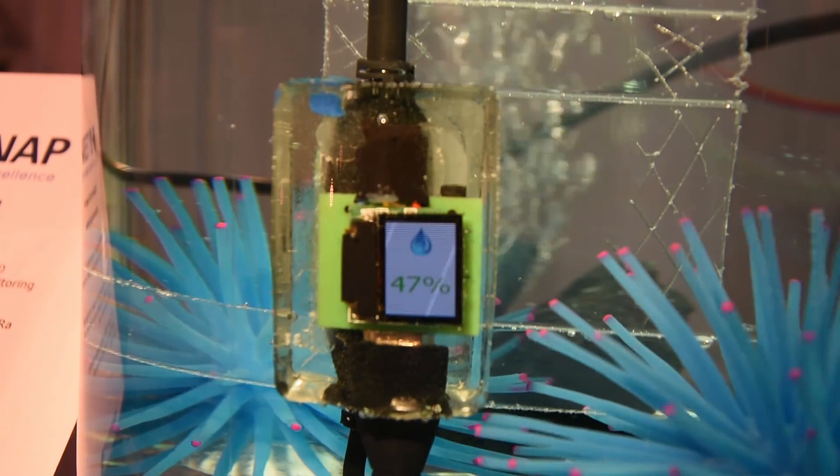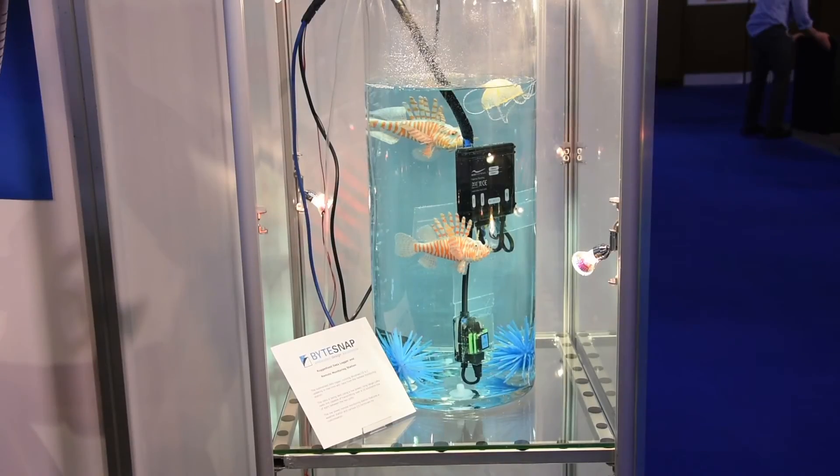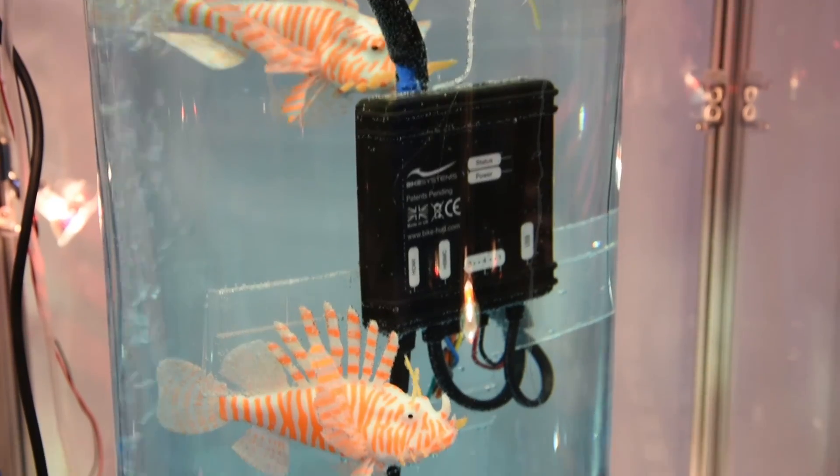It's clearly waterproof — fully submerged to show that it's IP68, extremely rugged, and fully submersible. This is a very flexible design with several cross-market applications.